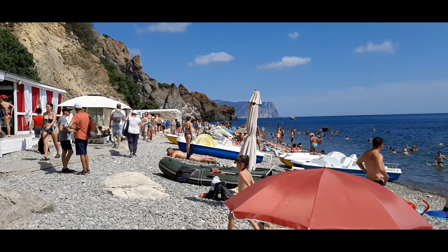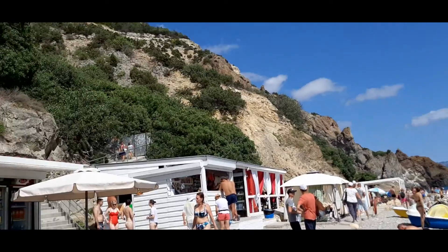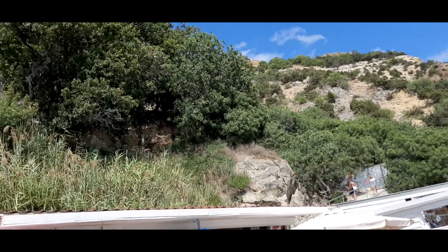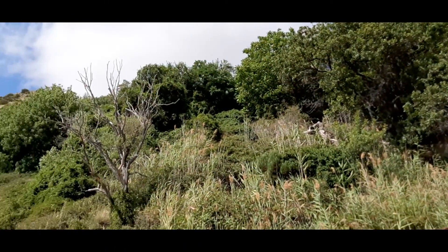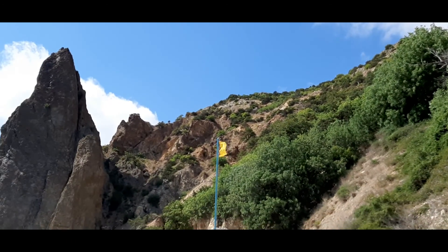The descent to Jasper Beach is very unusual. To reach the beach, you need to go down the ancient stone staircase, which consists of 800 steps. The descent takes on average 12 minutes, and the ascent takes 15 minutes, provided you go without stopping.